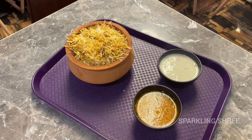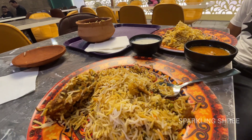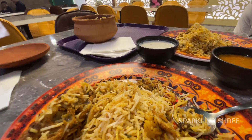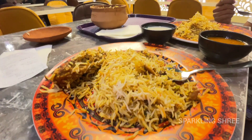Our biryani has come and this is a half chicken Hyderabad biryani. It was half plate. So let's eat. Then we will go to the rest of the other places.